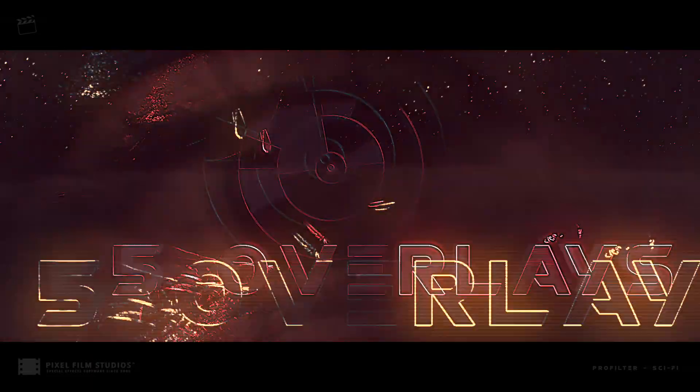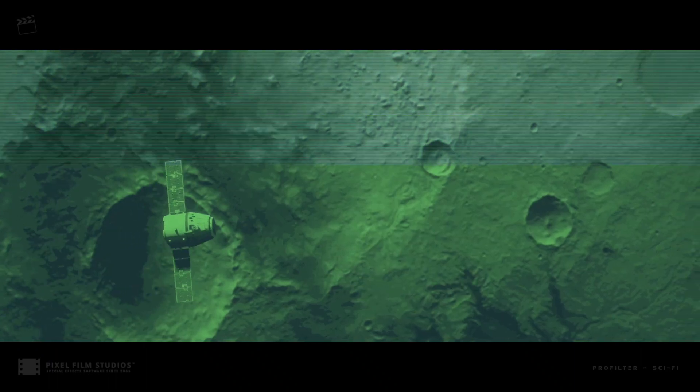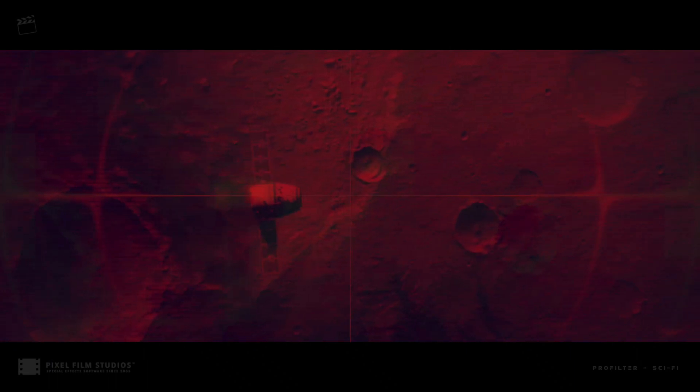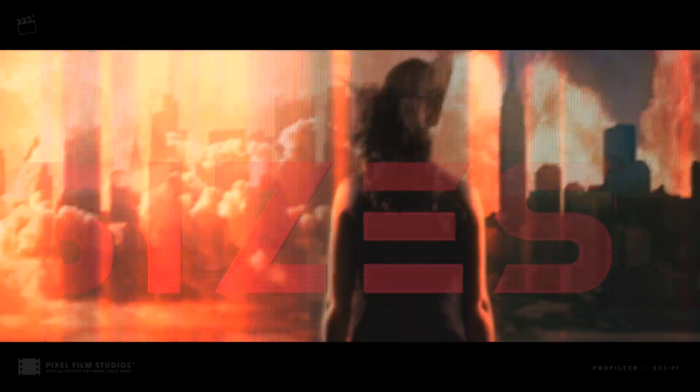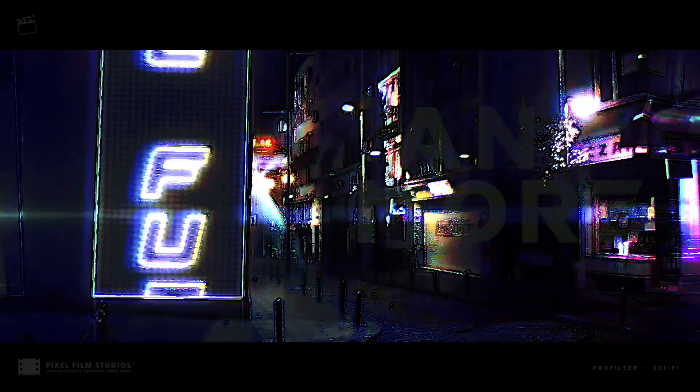ProFilter Sci-Fi includes 30 filters and 5 overlay presets. Use intuitive controls to customize the mask and background colors, sizes, animations, blend modes, and much more.